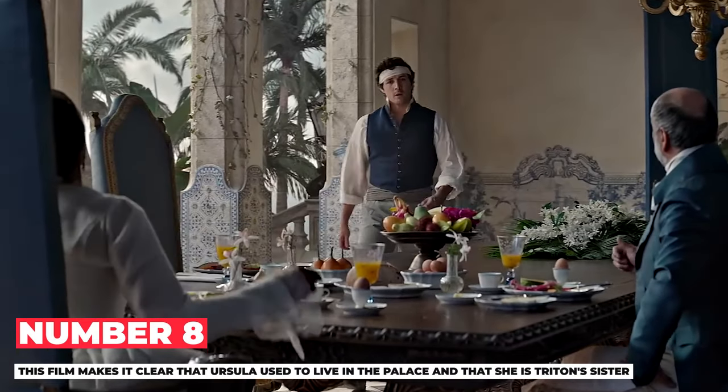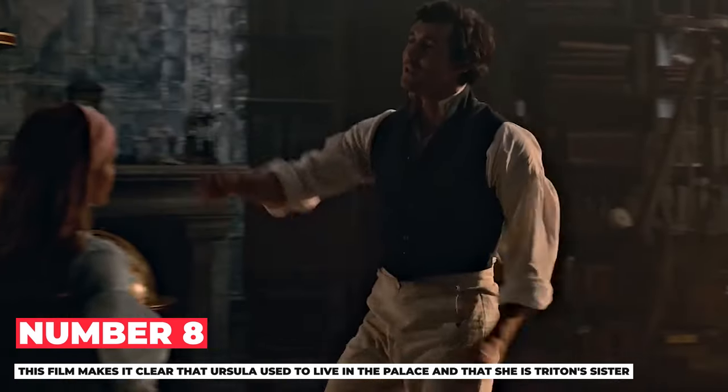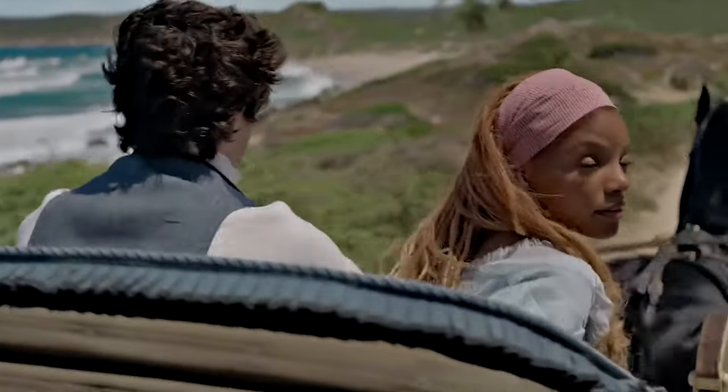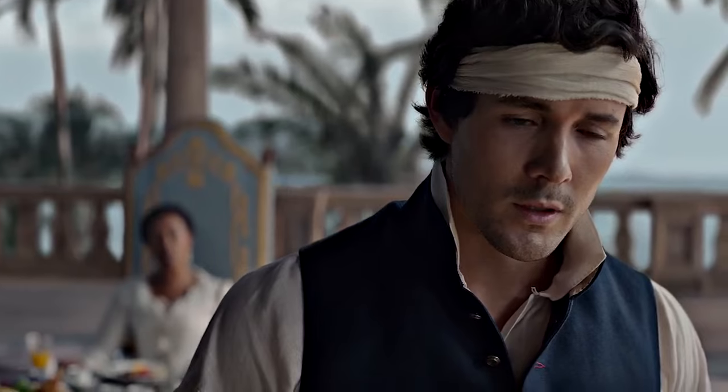Number 8: The film makes it clear that Ursula used to live in the palace and that she is Triton's sister. We don't really know much about what happened between them, except Ariel mentions that her father thinks Ursula causes problems between humans and merfolk. This really suggests we should have an Ursula backstory, like Maleficent's, and we should have had it a long time ago.